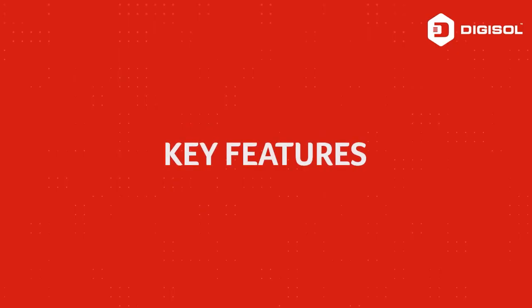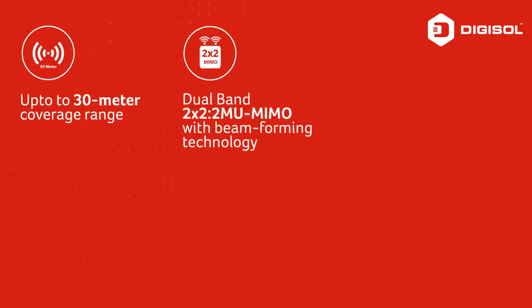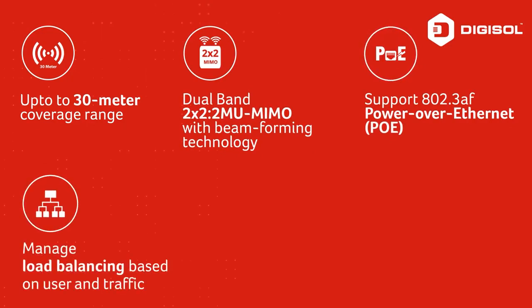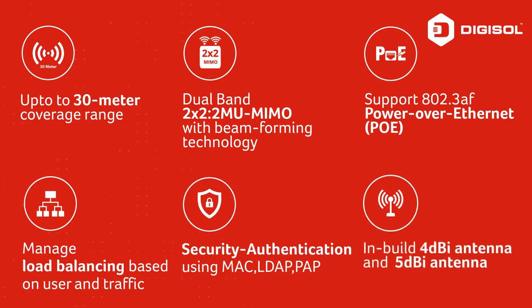Key features include up to 30 meter coverage range, dual band 2x2 MIMO beamforming technology, support for 802.3af Power over Ethernet, managed load balancing based on user and traffic, security authentication using MAC, LDAP, and PAC, and inbuilt 4 dBi and 5 dBi antennas.